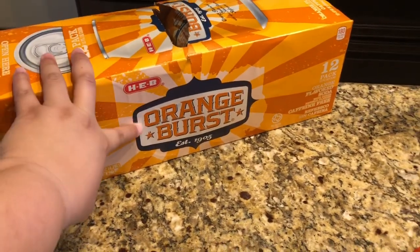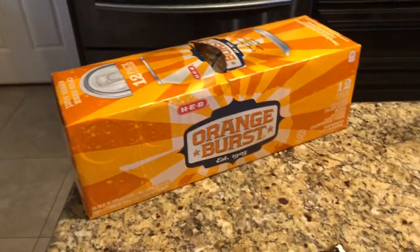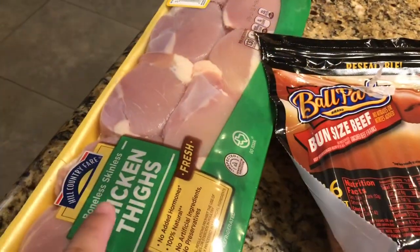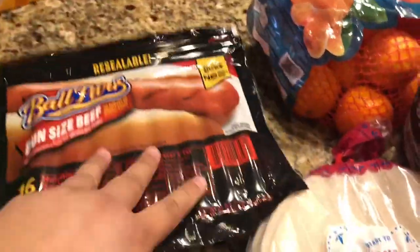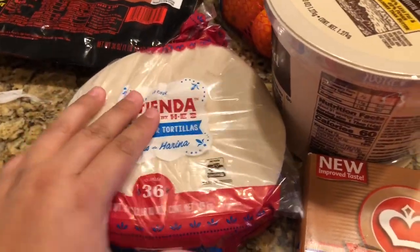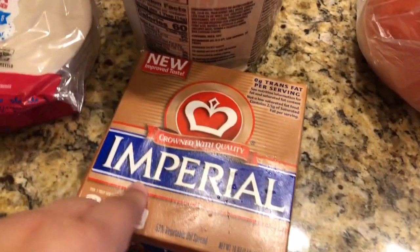I got a 12-pack of the Orange Burst — it's like Fanta. I like to give Jacob one of these in his lunch, along with like a Gatorade or a green tea or something. I got boneless skinless chicken thighs, some bun-sized beef hot dogs for hot dogs one night, and some flour tortillas for quick breakfasts for Jacob in the morning because I'm making breakfast almost every morning.